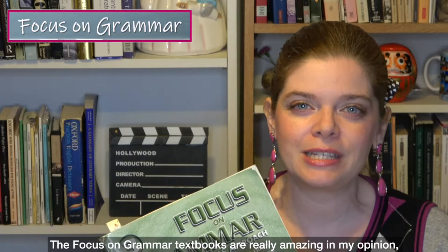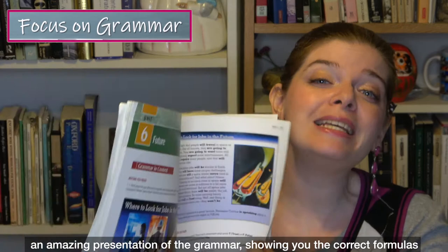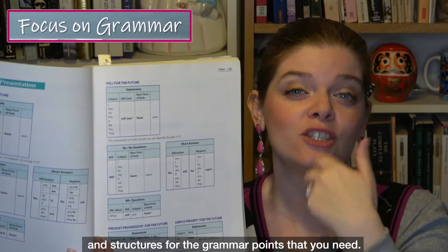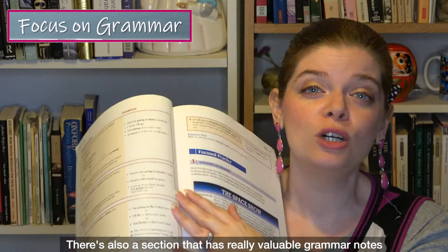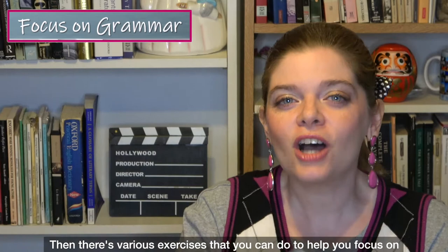The Focus on Grammar textbooks are really amazing in my opinion because they always start with a brief story or some way to introduce you to the grammar. Then there's an amazing presentation of the grammar showing you the correct formulas and structures. There's also a section with valuable grammar notes and tips, plus various exercises to help you practice using it.